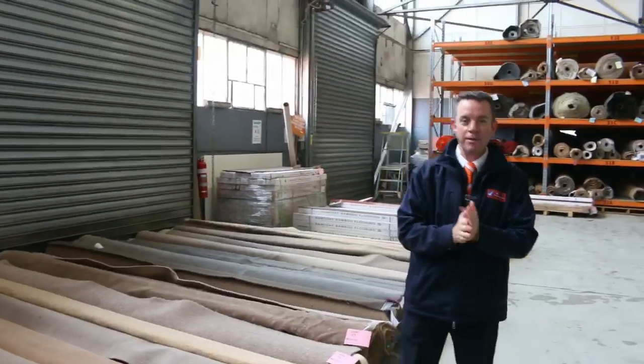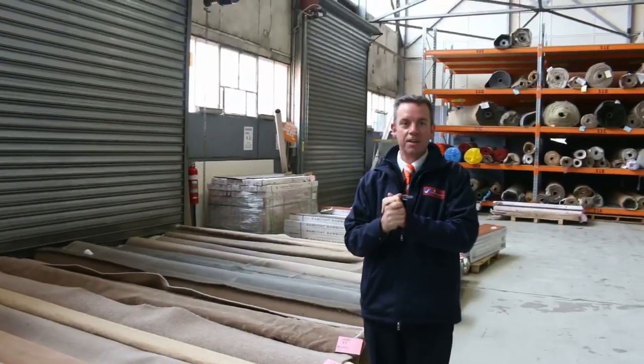G'day, I'm John from Fowles Auctions and Sales. I'm here to preview tomorrow's carpet auction on Wednesday the 29th of June at 10am. We've got another fantastic range of carpets coming for this week's auction, and we'll start off with our roll-ins and off-cuts.